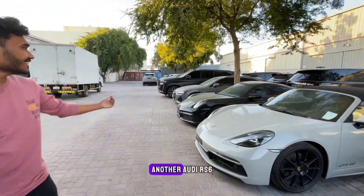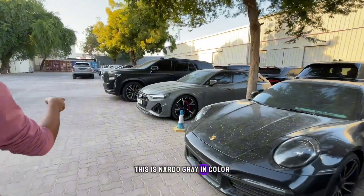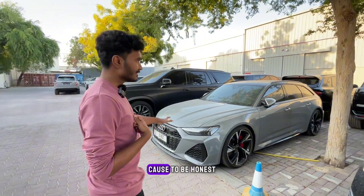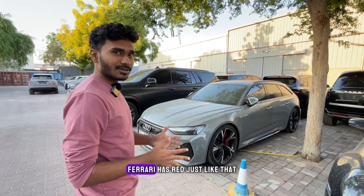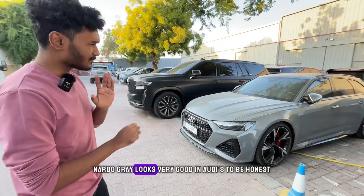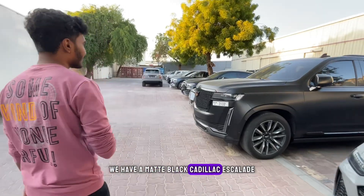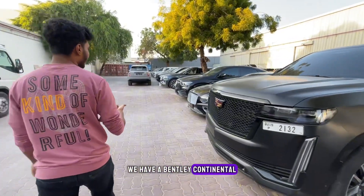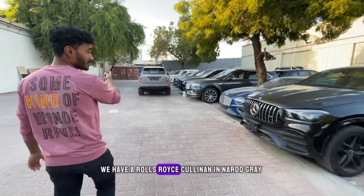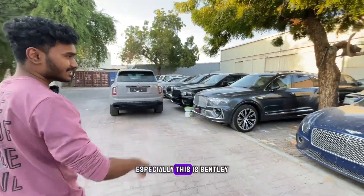Over there we have another Audi RS — again my dream car — in an Audi green color. If I'm getting an Audi RS, it will be in this color. Ferrari has red; Audi has Audi green, and it looks very good on Audis. Over here we have a matte black Cadillac Escalade, a Bentley Continental, a GLE, another Bentley Continental, and a Rolls-Royce Cullinan in Audi green.